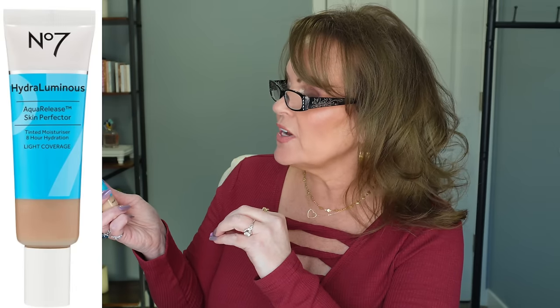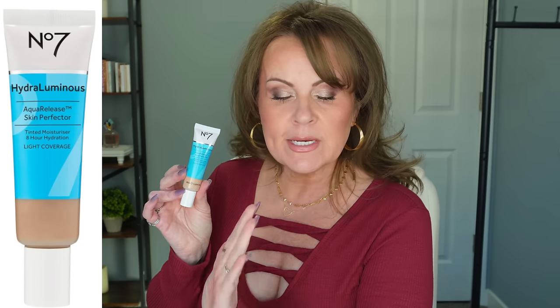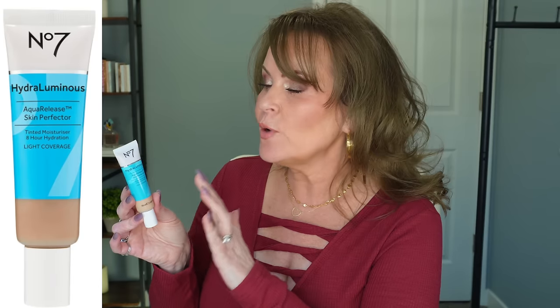The new one from No7 — this came out in 2022 — is the Hydro Luminous Aqua Release Skin Perfected Tinted Moisturizer, hydration light coverage. I was really surprised that I love this because of the light coverage, as I normally go for something with at least medium. But I found that this is so perfecting and so pretty, and the moisturization in it is spot on. I love that about it. If you're somebody that likes lighter coverage but still wants a little bit of evening of your skin tone and the moisturization, this is gorgeous.